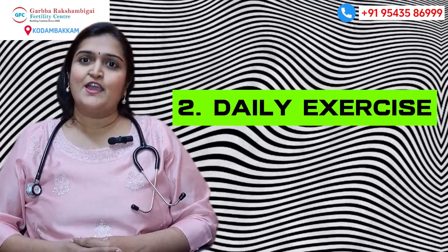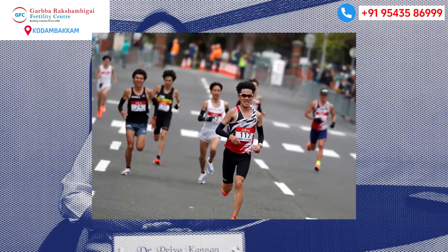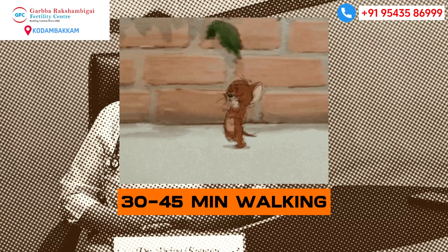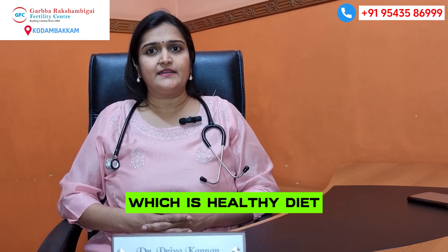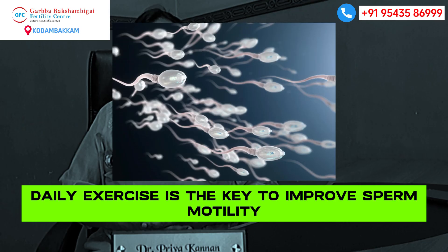Number 2: Daily exercise. Whether you go to the gym, go for a marathon, or simply walk for 30 to 45 minutes — that creates magic. A healthy diet and daily exercise is the key to improve sperm motility. Take care.